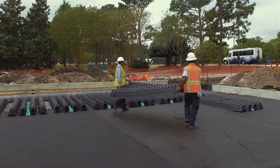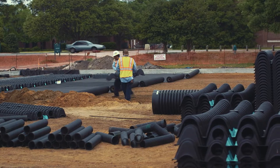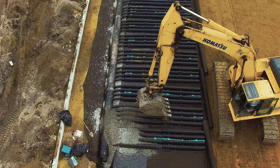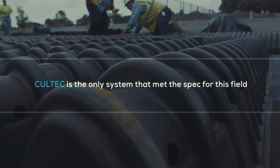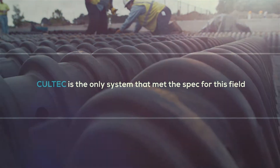You can install around 50 chambers per hour with two men installing. You only need six inches of stone on top of that system. Coltec is the only system that met the spec for this field.